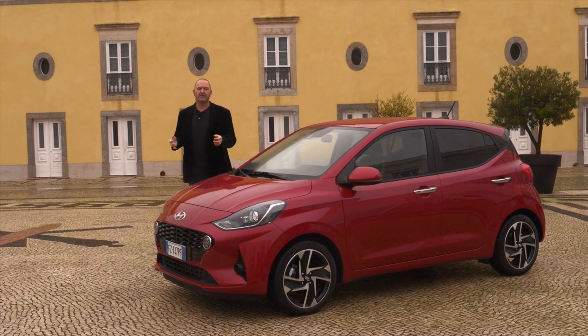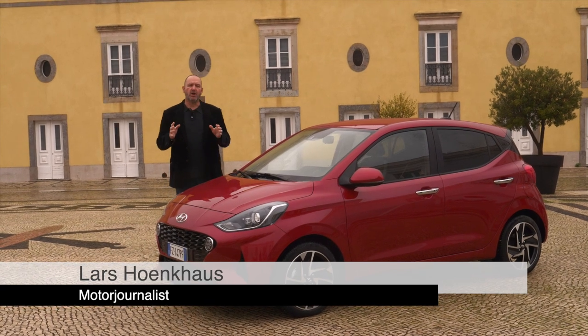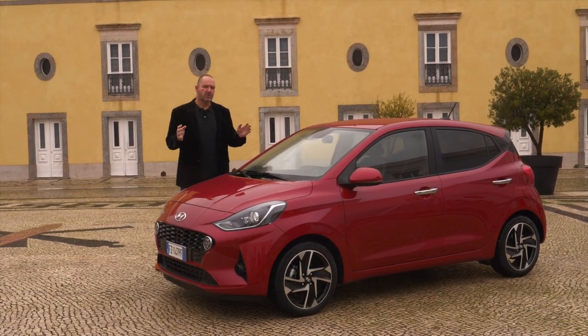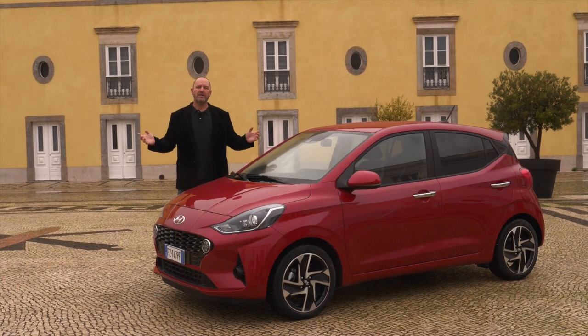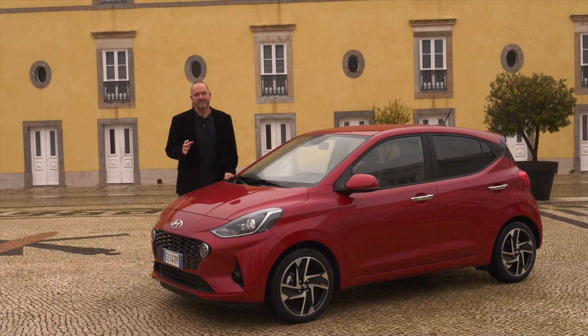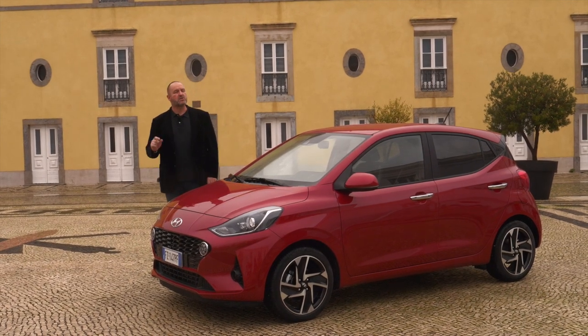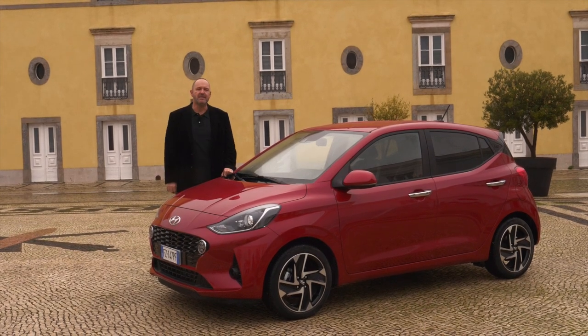While brands like Opel and Ford are leaving the smallest car segment and others like Volkswagen only offer electric cars in this segment, Hyundai with the i10 still offers petrol cars. Welcome to Lisbon and the presentation of the new i10. Today we drive that car with the smallest engine on board to see how it drives and what else the newest version delivers.